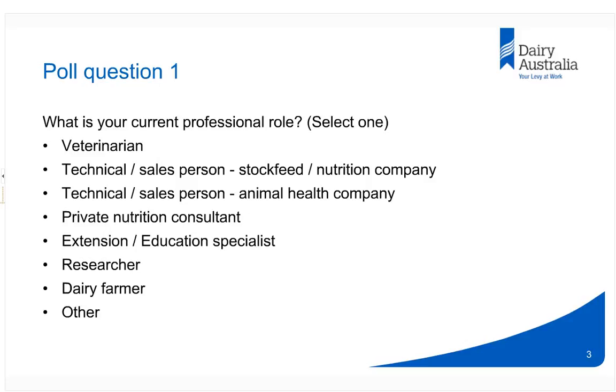We also have a second question to follow up. We're interested in knowing what sort of experience you've had around this disease.